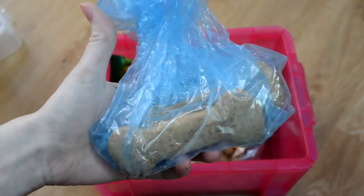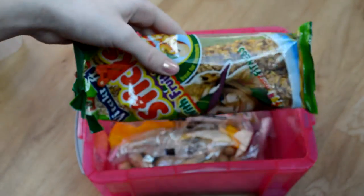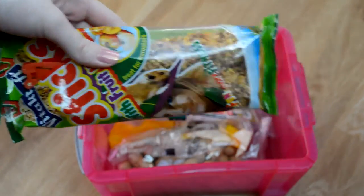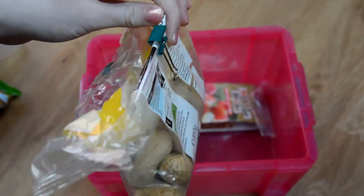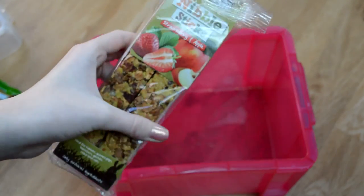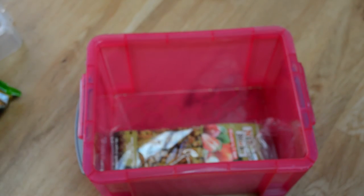I then have some more Bonio dog biscuits in another bag. I then have these Vitakraft treat sticks with fruit and honey. I then have these monkey nuts — just from Waitrose, plain roasted monkey nuts. And then last of all we have the nibble sticks — I got these from B&M Bargains a while ago and I've never thought to give them to the hams, but I'll probably give them to them soon.